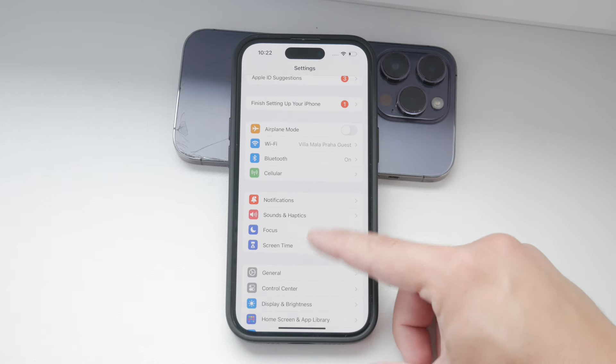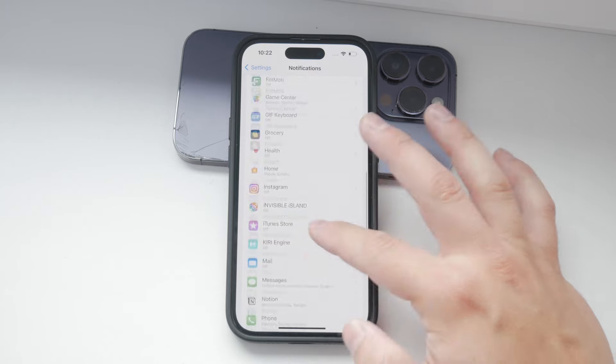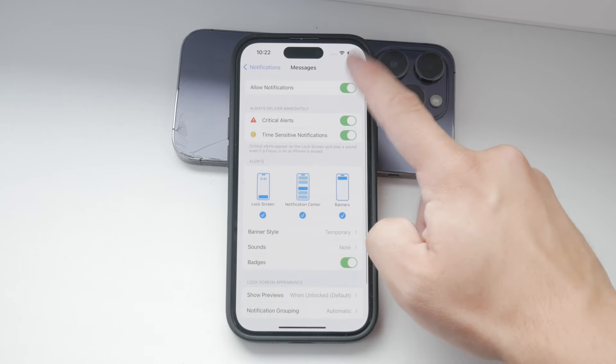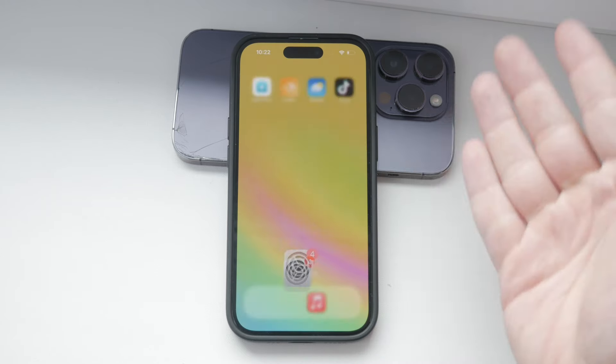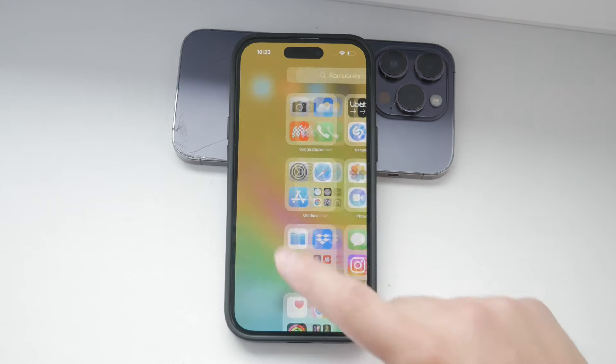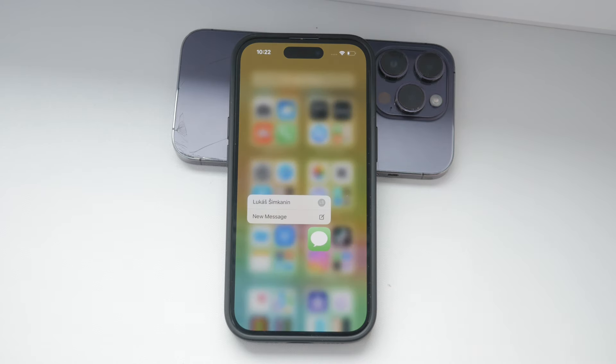First, let's cover the basics. When you turn off notifications for text messages, several things will change. You won't get any sound or vibration alerts for new messages. This means that your iPhone won't make any noise or buzz in your pocket when you receive a text. This can be great if you're in a meeting or you need just a quiet break.